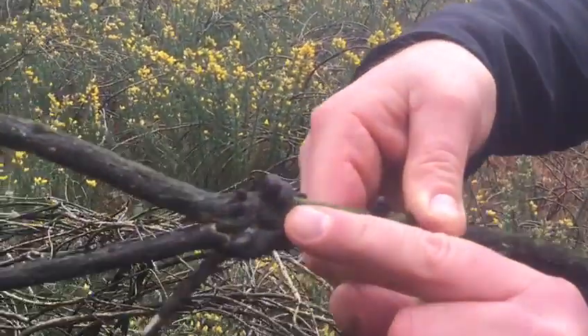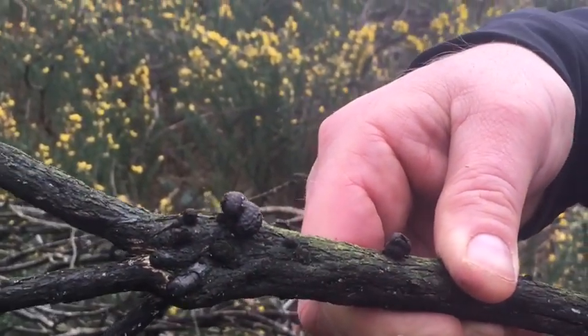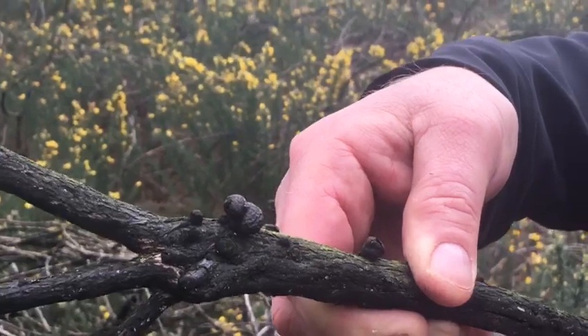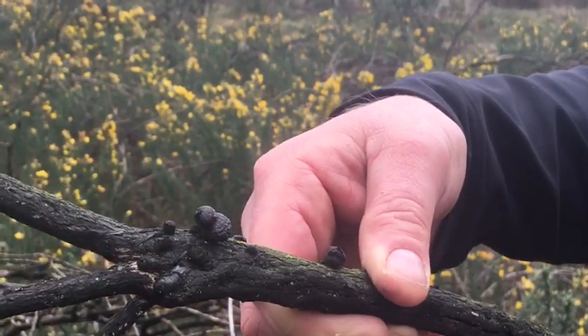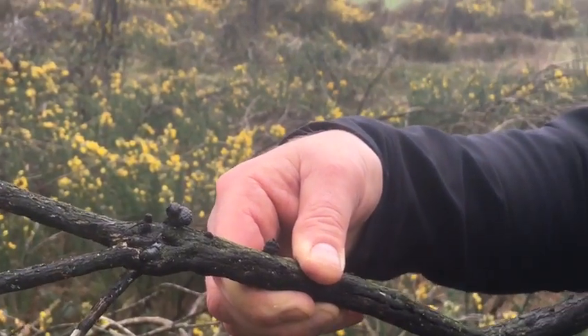And it's this little black thing which looks quite charred. It's called Daldinia fissa — they've changed the name, I believe, to Daldinia vernicosa. This is one of the cramp balls; the one you normally get is on ash or beech, called Daldinia concentrica.